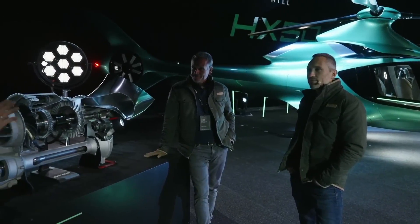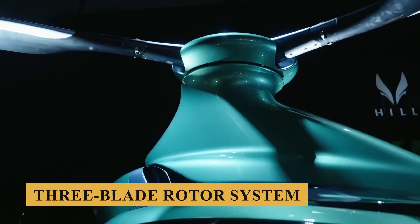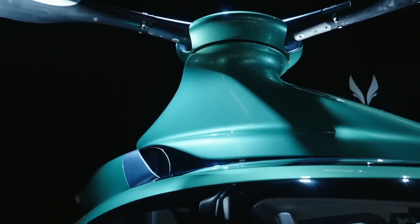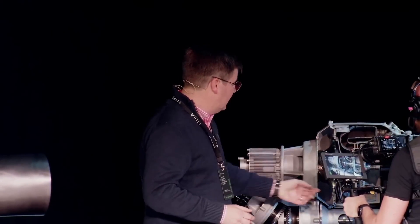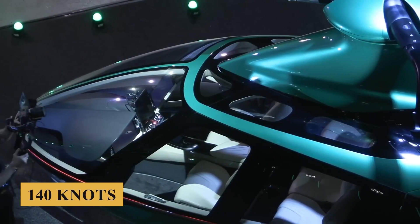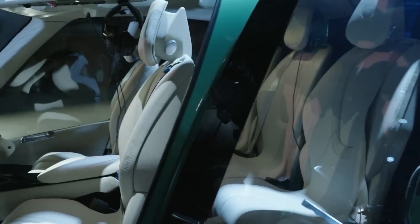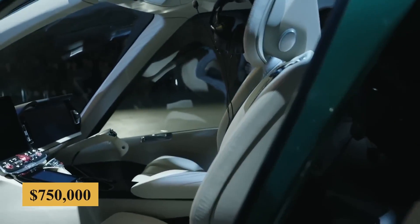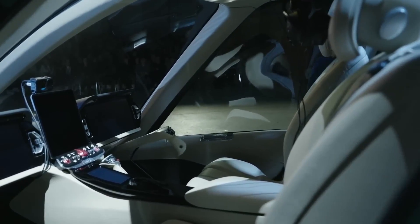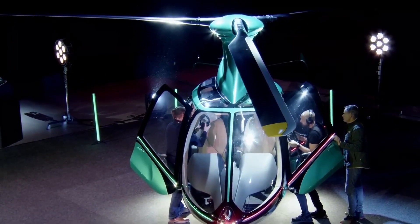The HX-50 combines customization with impressive performance. It features a three-blade rotor system and a powerful in-house GT-50 turboshaft engine, delivering 400 horsepower, a cruise speed of 140 knots, and a range of up to 700 nautical miles. But can this machine really sell for only $750,000? Stay with us till the end of the video, because here is everything you need to know about the Hill HX-50.